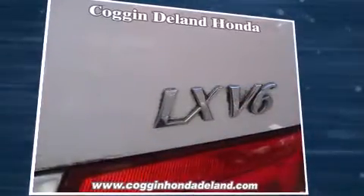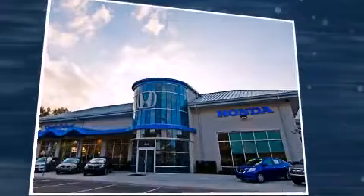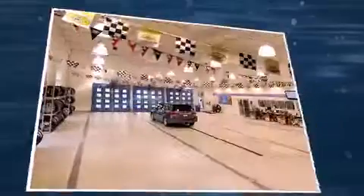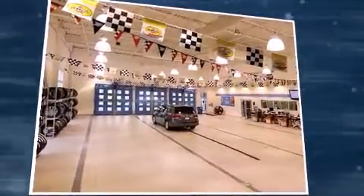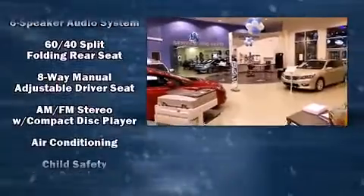Top features include a split-folding rear seat, one-touch window functionality, variably intermittent wipers, and much more. Premium sound drives six speakers, providing you and your passengers a sensational audio experience.